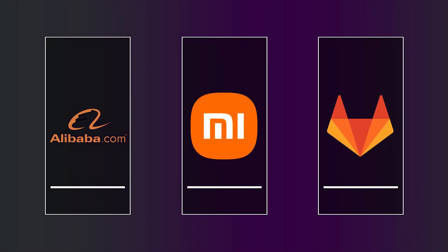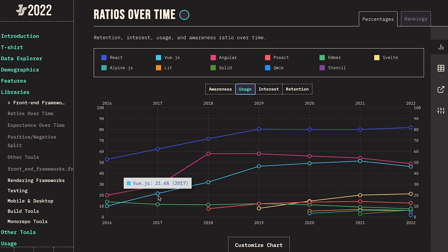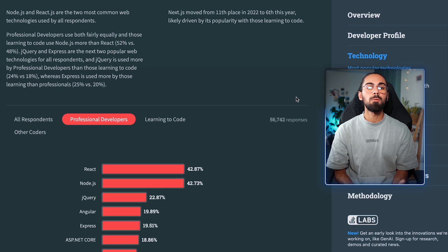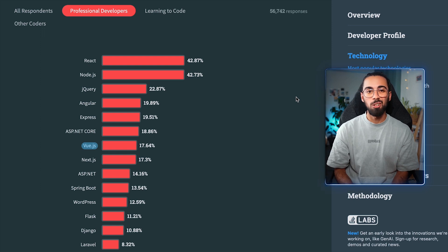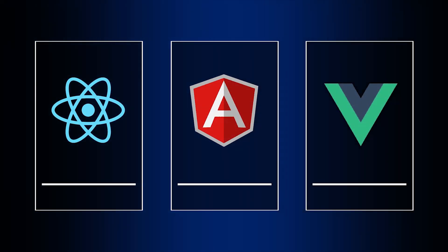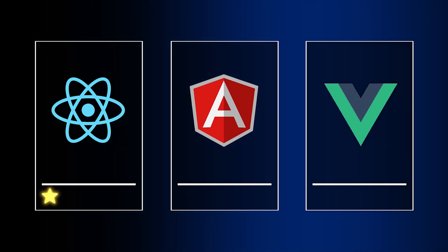Vue, being a younger framework, still has a large community and has been adopted by popular companies like Alibaba, Xiaomi, GitLab and many others. In the StateJS survey 2022, Vue was the third most used front-end framework at 46.2% — very close to Angular. In the Stack Overflow survey 2023, Vue ranked seventh overall, making it still the third among the three frameworks here. For this section, it's fair to only award the star to React.